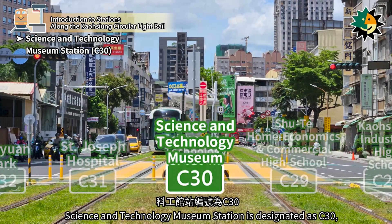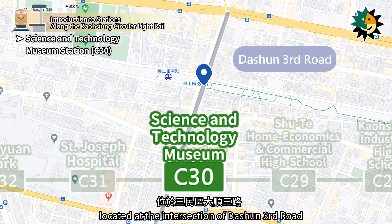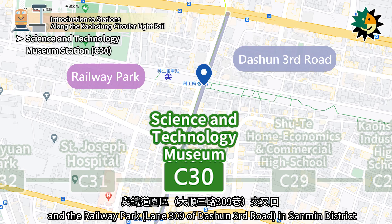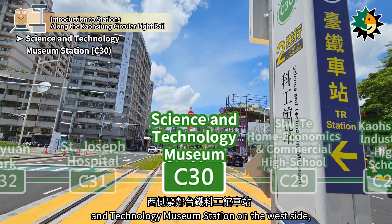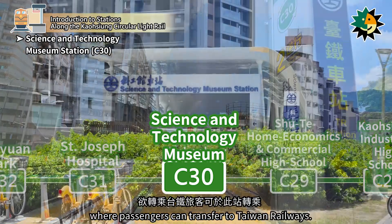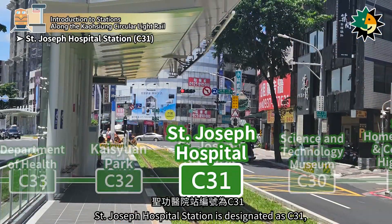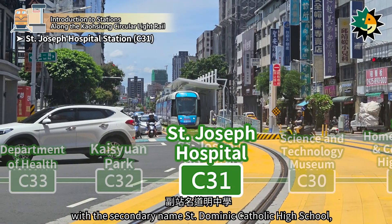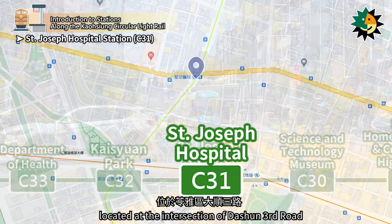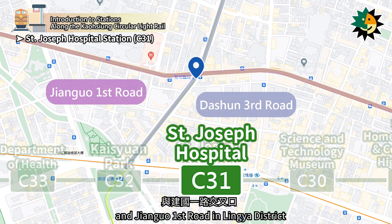Science and Technology Museum Station is designated as C30, located at the intersection of Daohsiung Third Road and the Railway Park in Sanmin District. The station is adjacent to the TRA Science and Technology Museum Station on the west side, where passengers can transfer to Taiwan Railways. St. Joseph Hospital Station is designated as C31, with the secondary name St. Dominic Catholic High School, located at the intersection of Daohsiung Third Road and Jengwo First Road in Lingya District.